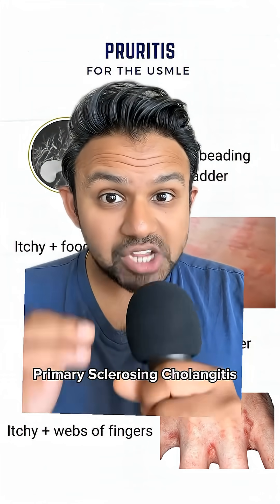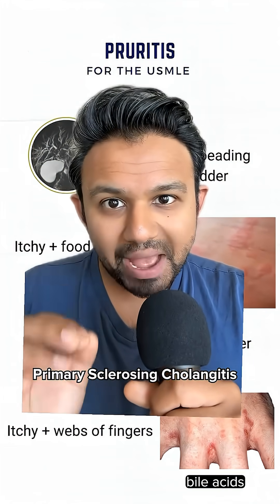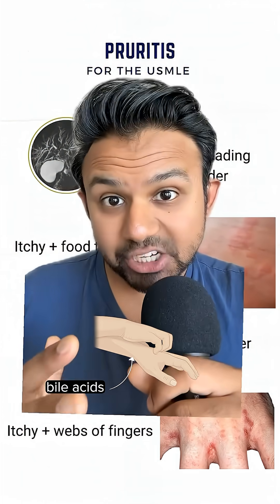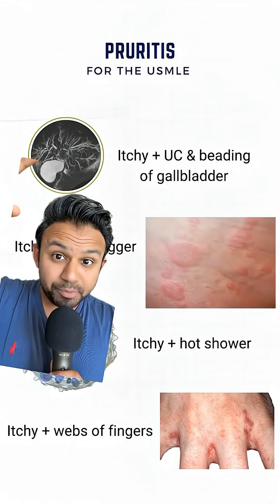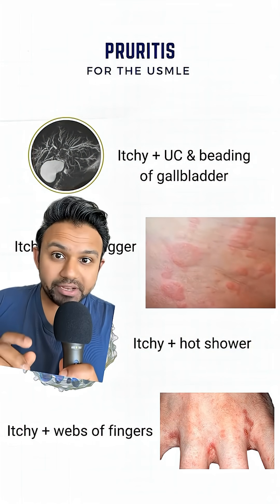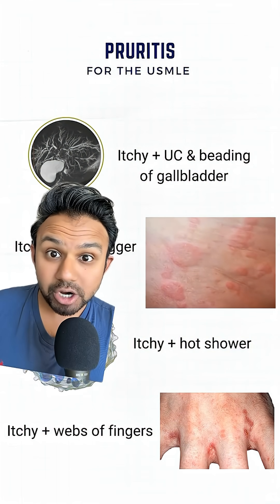Primary sclerosing cholangitis causes pruritus because bile acids deposit underneath the skin, and that causes a reaction that makes you itchy. For step 2, you need to know that PSC is associated with P-ANCA and is going to be a risk factor for cholangiocarcinoma.